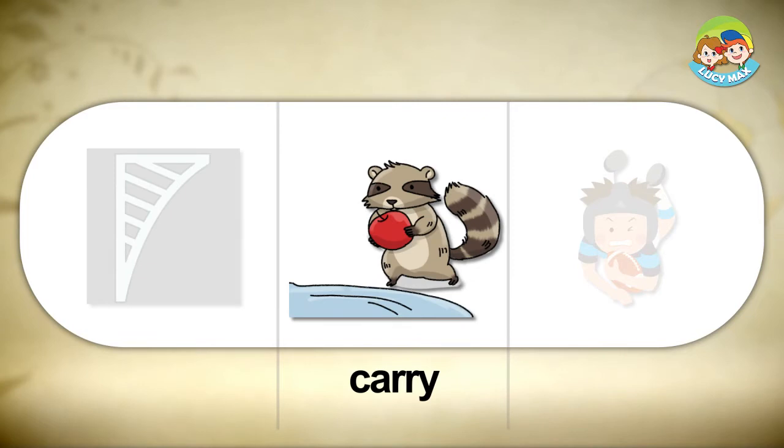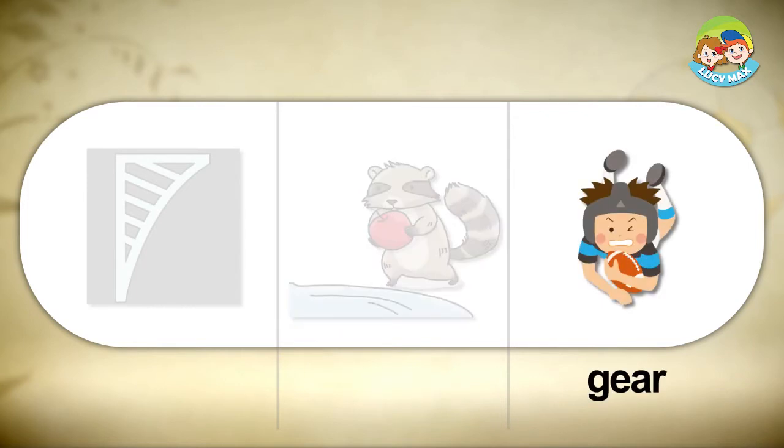The next word is 'carry.' If you carry something, you move it with you in your hands. You can see a raccoon in the picture — it carries an apple to the water.